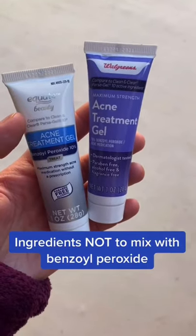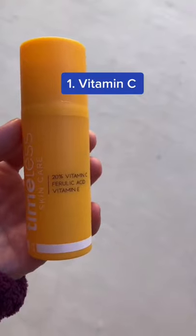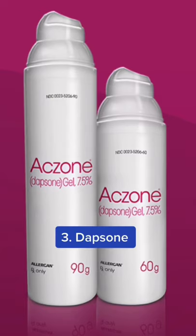Here are three ingredients you don't want to use with benzoyl peroxide. Number one: Vitamin C — benzoyl peroxide will hasten the oxidation and degradation of vitamin C. Number two: retinol — likewise, benzoyl peroxide will degrade retinol and can cause excessive irritation.